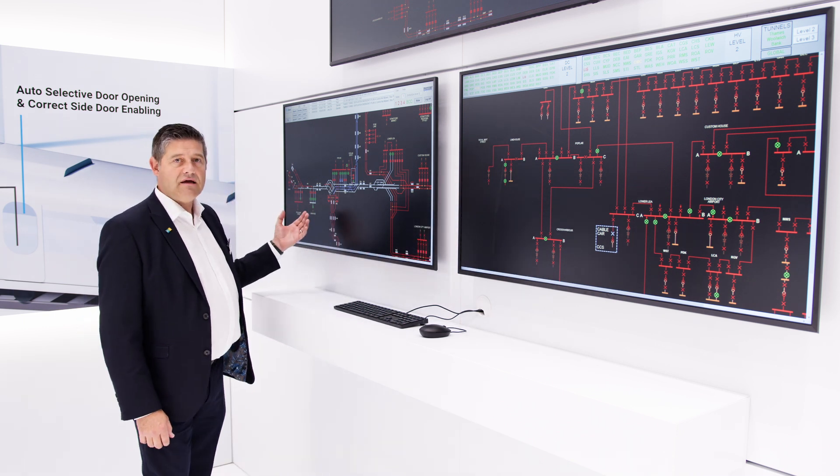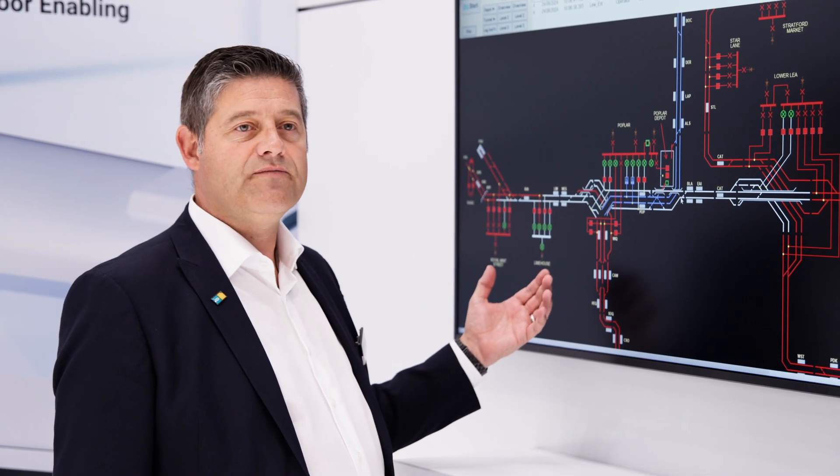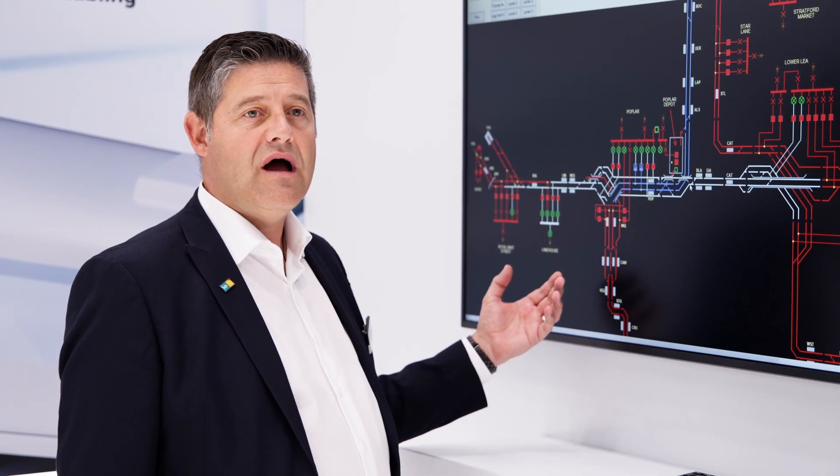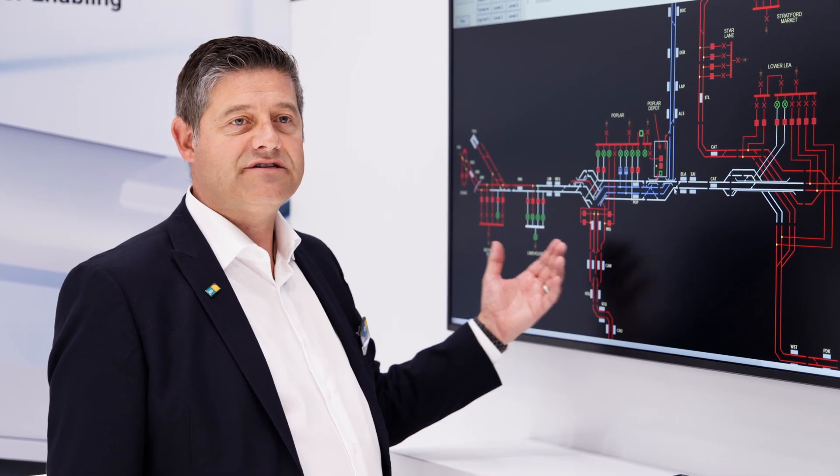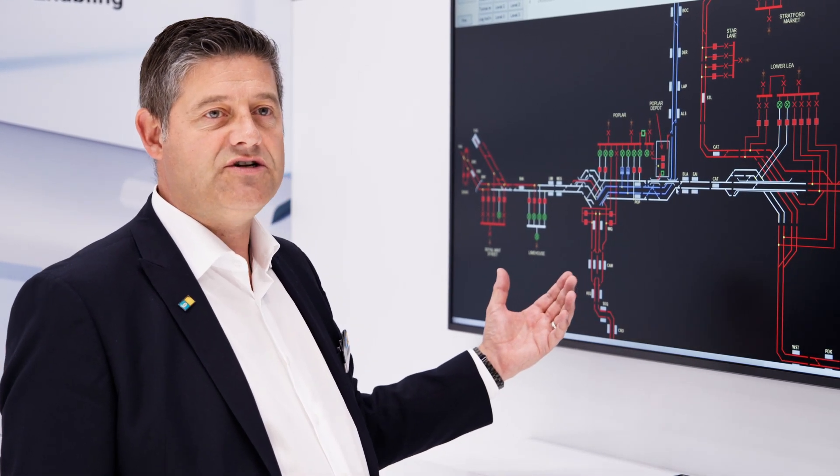On the screen here, we control the distribution of DC traction power around the electrified network, enabling vehicles to move freely as required from station to station.